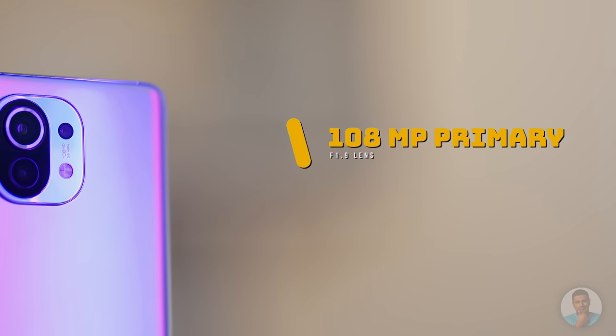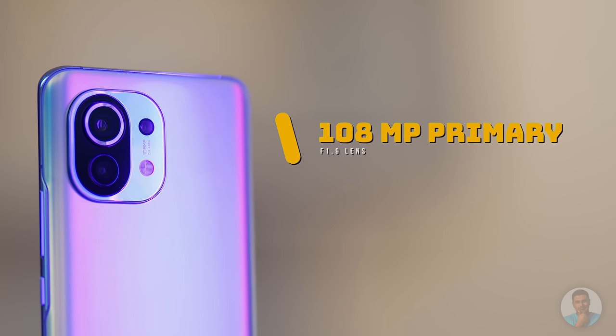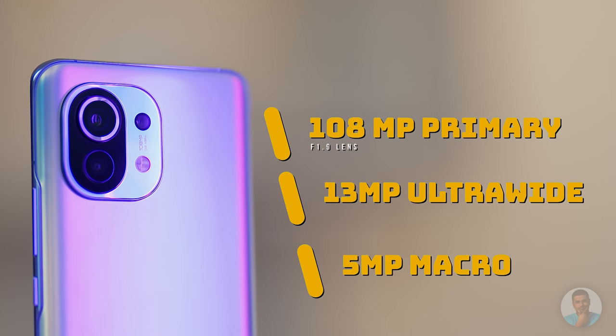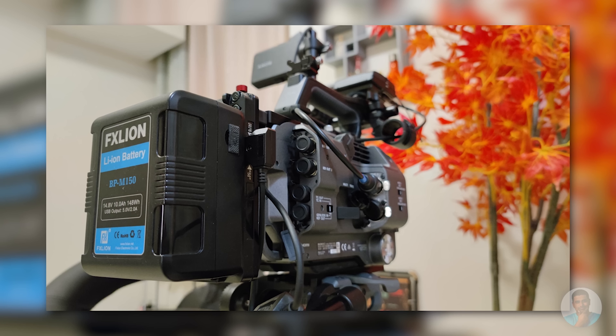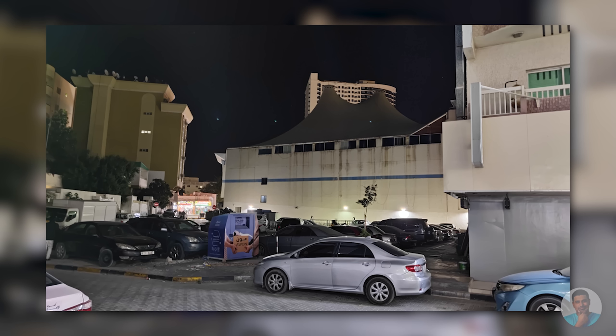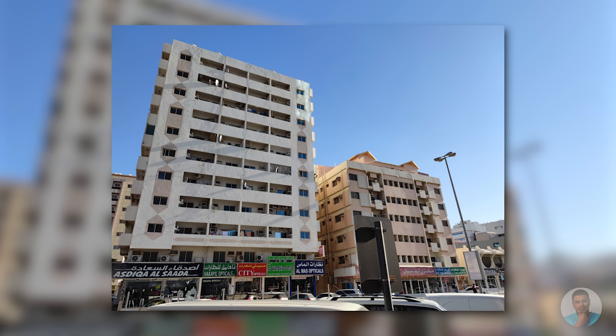Now let's talk optics. We have three cameras to the back: a 108MP primary with an f/1.9 lens and OIS, a 13MP ultrawide, and a 5MP macro. From the sample images, the primary does an excellent job — beautiful bokeh shots thanks to the large sensor. These were all shot in not-so-great lighting conditions, either indoors or at night, and the cameras still manage to shine. Outdoors under good light, the performance gets even better.